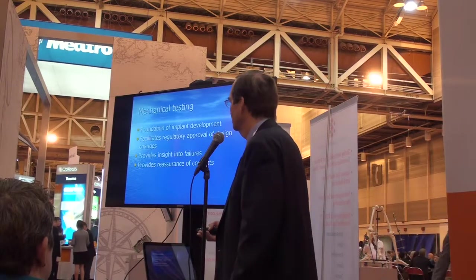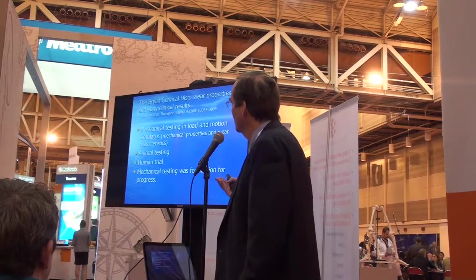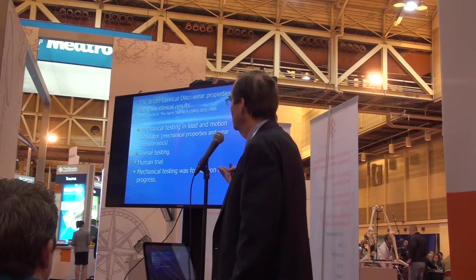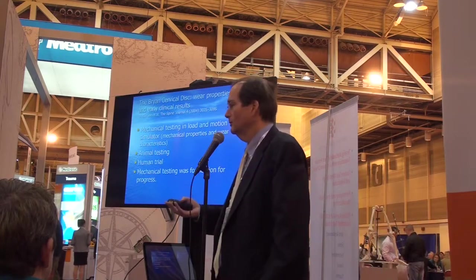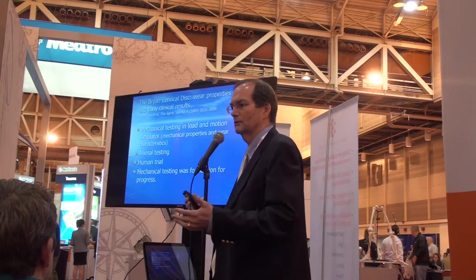Mechanical testing facilitates regulatory approval of any design changes as well as the initial approval of a device. It provides insight into failures and reassurance of the concepts we're concerned about. One very nice recent article is the analysis of cervical discs — a paper in the Spine Journal in 2004 that described the Bryan disc very well, going through all phases with mechanical testing, load and motion simulators, mechanical properties, wear simulation, animal testing, and a human trial. Mechanical testing was the foundation for all that progress.